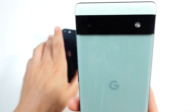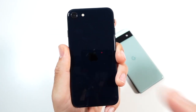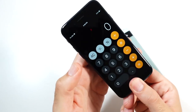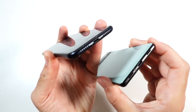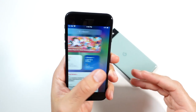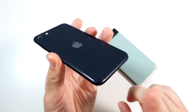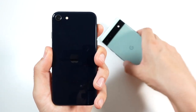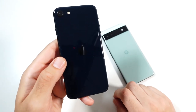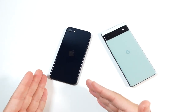Number five: while the Pixel 6a might look like glass, it definitely is not — the iPhone SE is. So it does allow for wireless charging. This has wireless charging, and I also want to mention it has faster charging at 20 watts versus 18 watts on the Pixel. The smaller battery means it charges faster. The battery charging experience is just better on the iPhone SE — wireless charging feels more premium, and you don't have to wait as long. The SE's 2018mAh battery can top up pretty quickly.